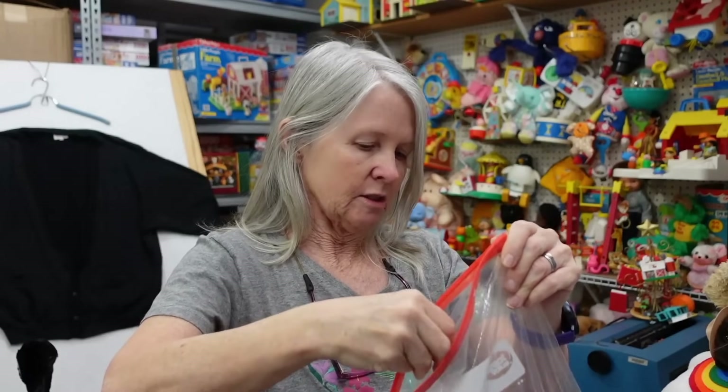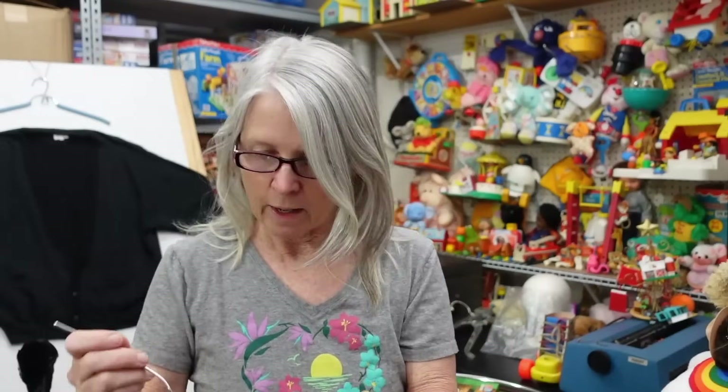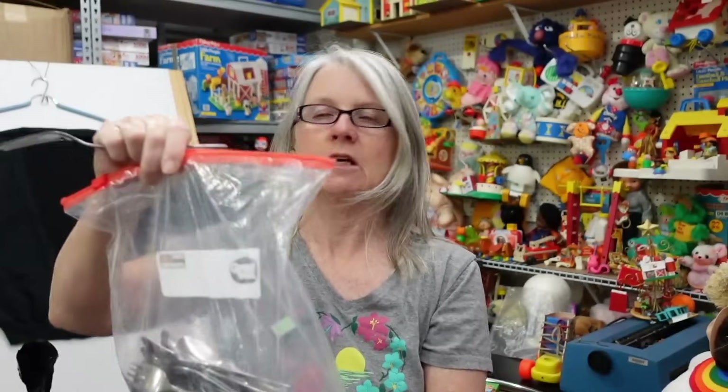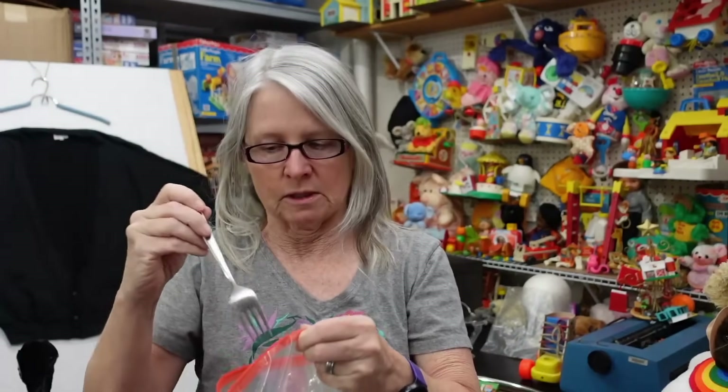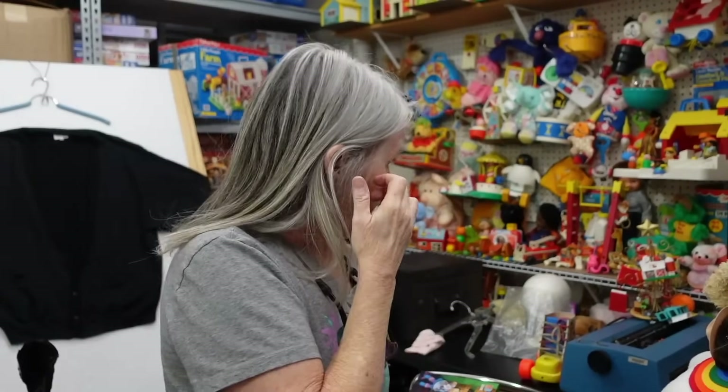I grabbed the flatware — I paid $7.50. I haven't picked up silverware in a while, but I looked up comps on these. I don't know if I had the exact pattern but they seem to be doing okay. It says Sojin Germany. What I plan on doing is making sets of four — four salad forks, four dinner forks — and I'll price it based on what the whole sets are selling for. I've done really well with flatware, especially Oneida.